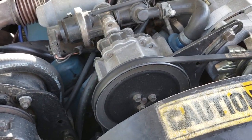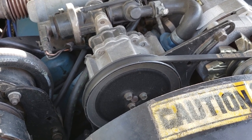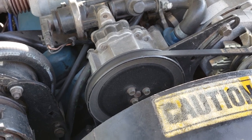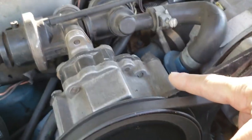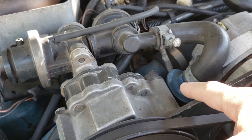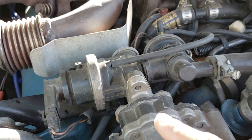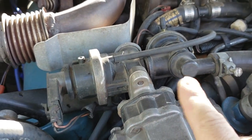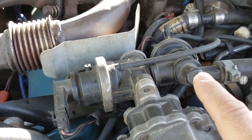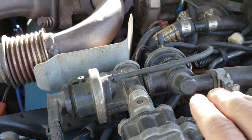The air pump is different in 1981 — the body may be the same, but the pulley is smaller than in 1980, and the air pipe going between the cylinder heads has a different shape. The diverter valve on the back side of the air pump is much bigger and has a lot more going on, with solenoids connected — there are a lot of solenoids on this engine for the computer to turn things on and off.